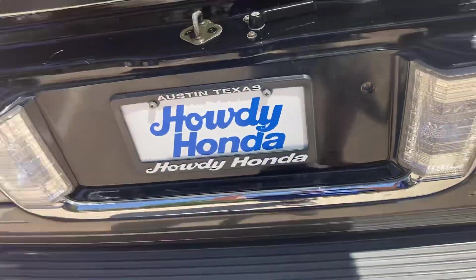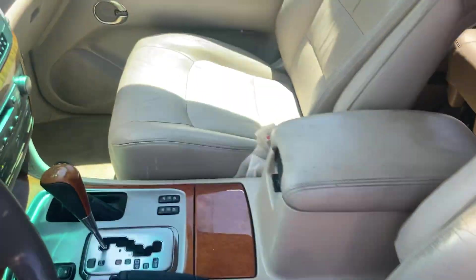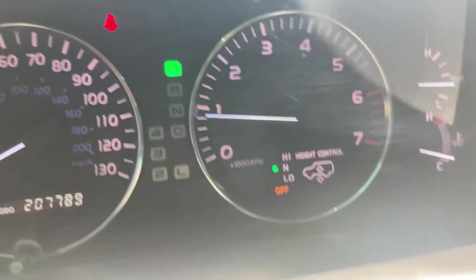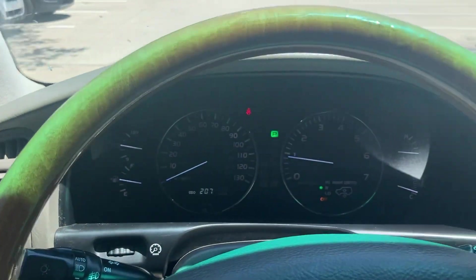I'll go ahead and hop into the front seat as well. Very nice vehicle. The ride on this thing is great — I mean, it's a Lexus, it's luxury, and it just kind of glides. You even have height control, so you can set how high you want the car to ride. It's an amazing off-road vehicle and it just has a ton of life left to give.